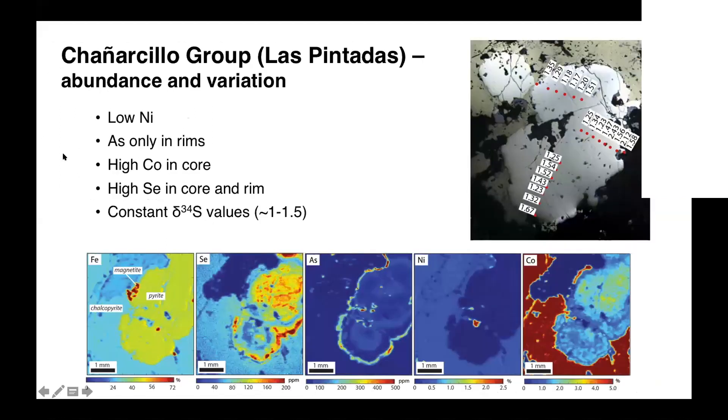What happens when we go up in the stratigraphy? This is Las Pintadas — near or just below the marine sedimentary sequence. We see a different chemical composition: low nickel, arsenic only in the rims, high cobalt in the core, and high selenium in the core and rims. This is different from the previous sample, but again our sulfur isotope values are quite well constrained, between 1 and 1.5‰.